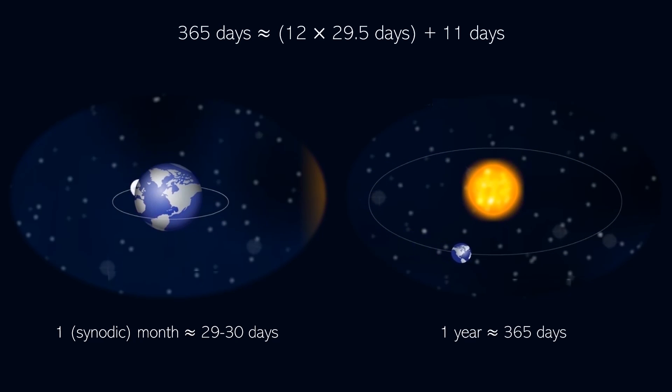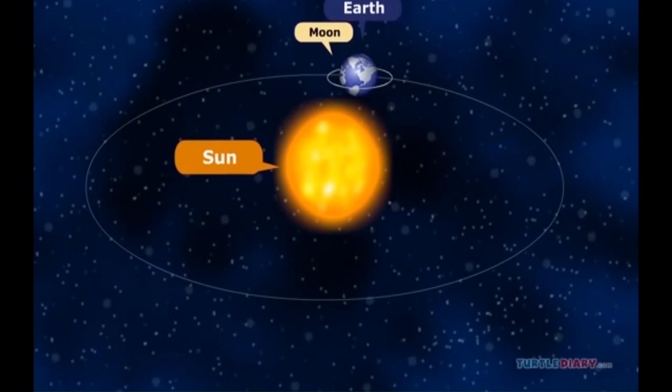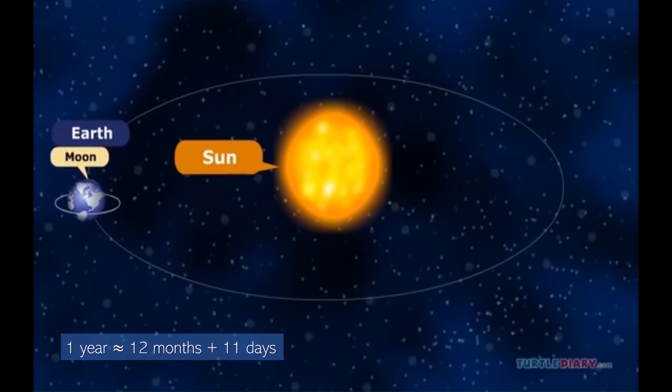So during the year, there are approximately 12 months and 11 days. Based on this data, different civilizations constructed two main types of calendars.